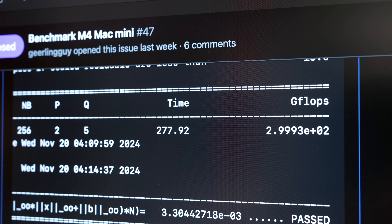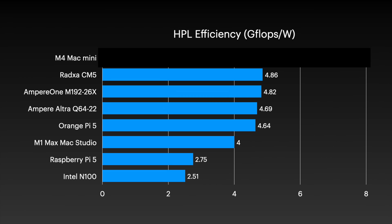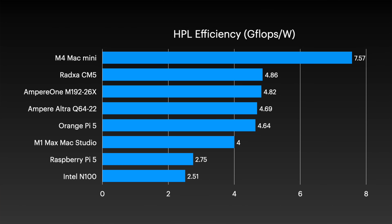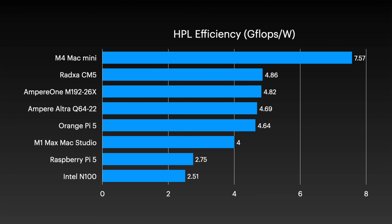Not only does my base model M4 Mini get nearly 300Gbps on the CPU, it puts every other chip's efficiency I've tested in the rearview mirror, hitting 7.57Gbps per watt. That even beats the Ampere server that almost topped the charts at 4.82Gbps per watt.